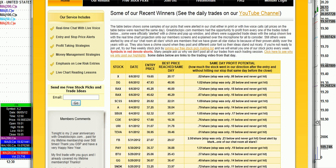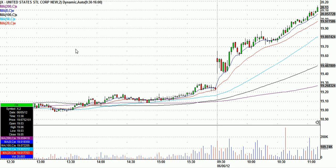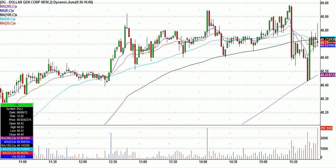If you notice the next one — Dollar General, right here, DG — 47.93 entry, 48.95 stop, moved over a dollar in our favor. I'm going to try to show you, after the results here, the reasons for the entry.